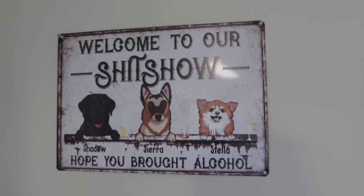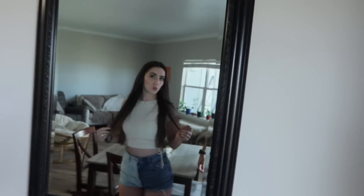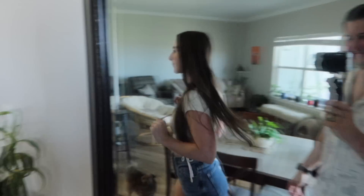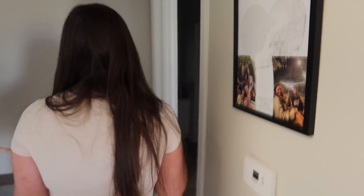Did you show them our sign? Yes, welcome to our show show. We have some stuff on the walls but we haven't really quite figured all of that out yet.